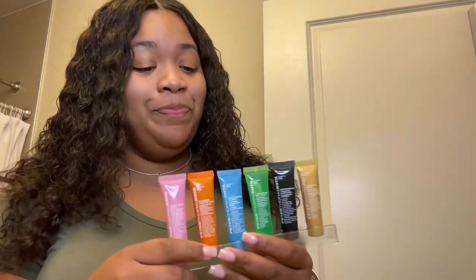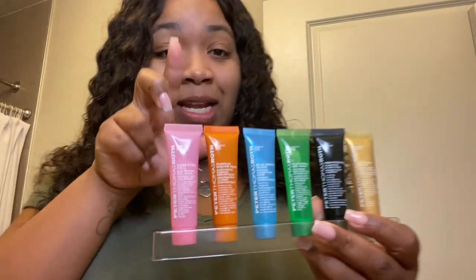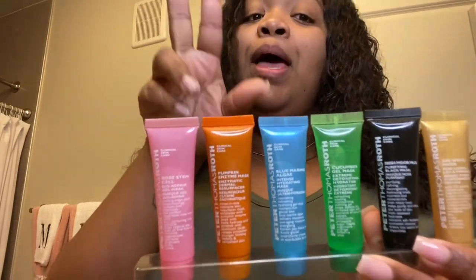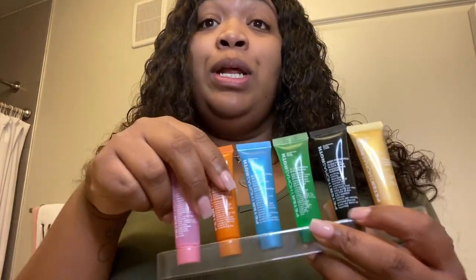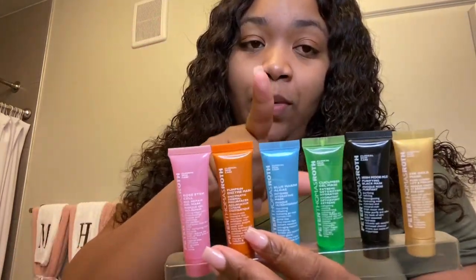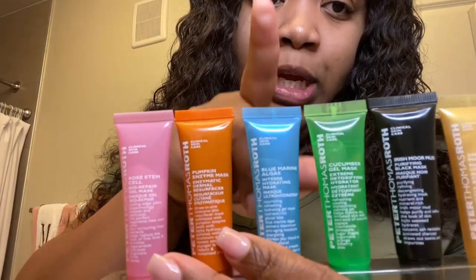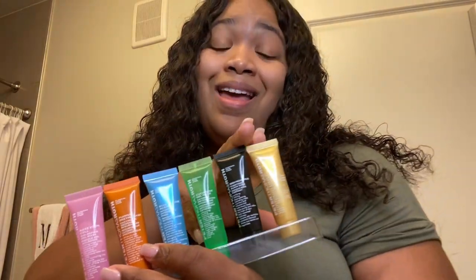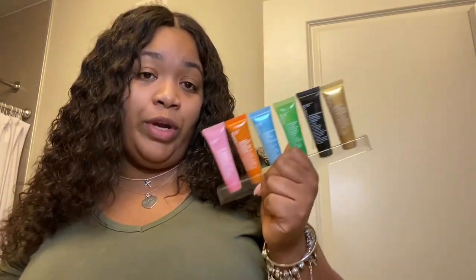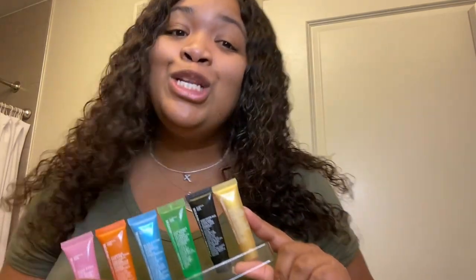Anyway, that's my final review. I definitely recommend these two — the Rose Stem Cell and the Pumpkin Enzyme. If you want something hydrating, go with the Blue Marine Algae or the Cucumber Gel. And then try at your own risk the Irish Moor Mud and the 24 Karat Gold. Don't just think because it's gold it's going to be great — everything that glitters is not gold.